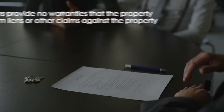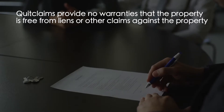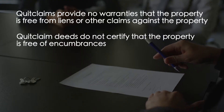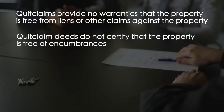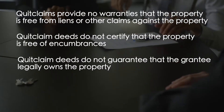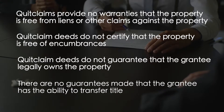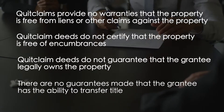Here is what to look out for with quitclaim deeds. Quitclaim deeds provide no warranties that the property is free from liens or other claims. They do not certify that the property is free of encumbrances, and do not guarantee that the grantee legally owns the property or has the ability to transfer title. Essentially, quitclaim deeds offer no protection for the grantee — the person receiving interest in the property — but they are still used very often.